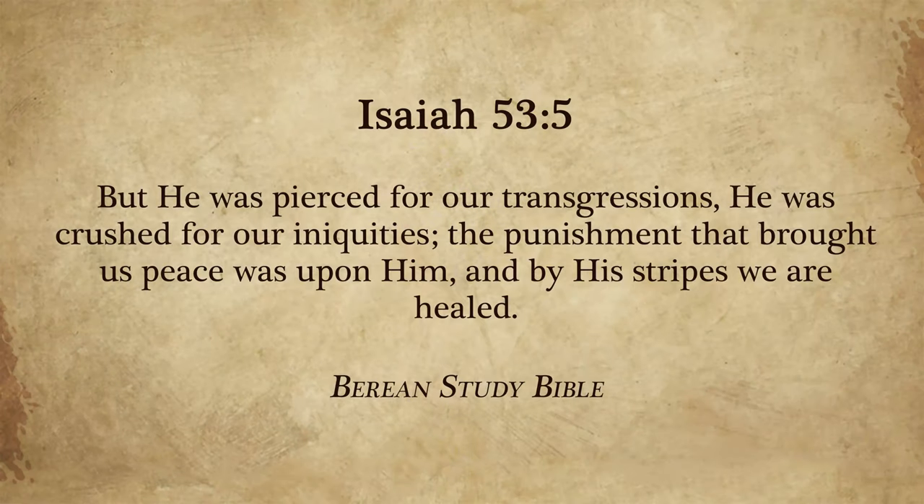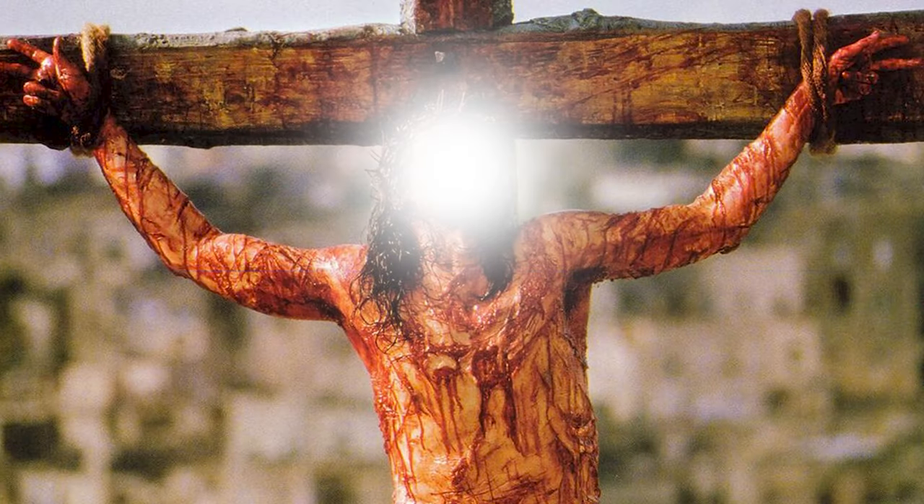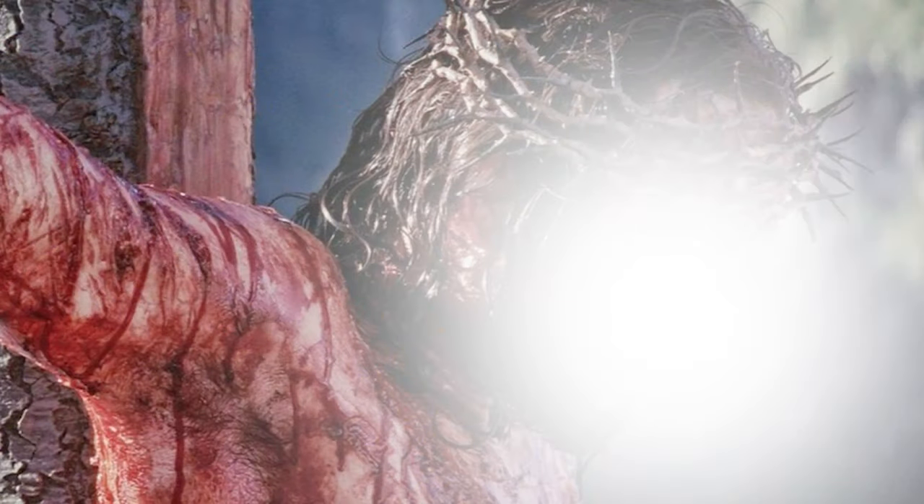We see Jesus in scripture — he was bruised, he was crushed for our iniquities. Isaiah 53:5, a prophecy: 'But he was pierced for our transgressions. He was crushed for our iniquities. The punishment that brought us peace was upon him, and by his stripes we are healed.' The larvae fed off the mother and were brought to life by the sacrifice of their mother. His scourges and the nails driven into his hands and feet brought forth crimson scarlet blood that washes away our sins and marks us as his own, just like the larvae.